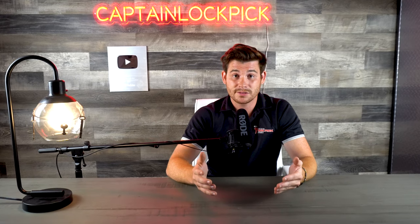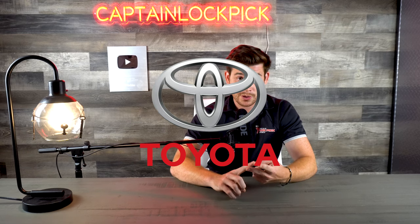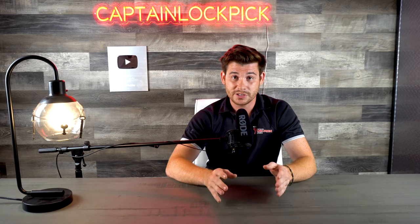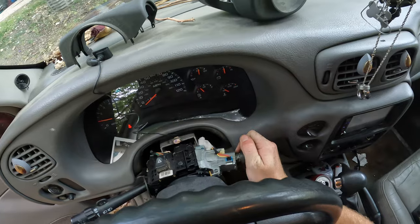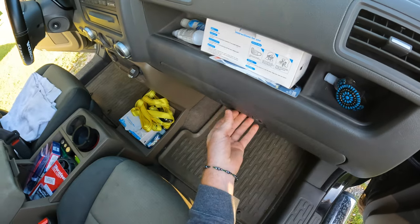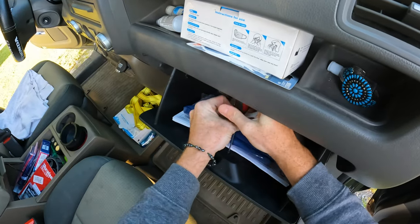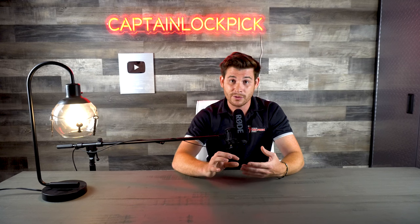Common vehicle makes where locksmiths will seek out a key code are Hondas, Toyotas, and GMC. For GMC, all you have to do is go through a process of picking the ignition and popping that ignition cylinder out. Once it's out, you can see there's an engraved key code on that ignition, which you just type right into your machine and cut the key. On Hondas, that's another really common one — the glove box lock usually just comes out with a couple of screws. Pull that out and you can see the key code written right on it.